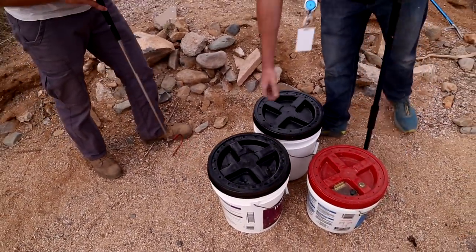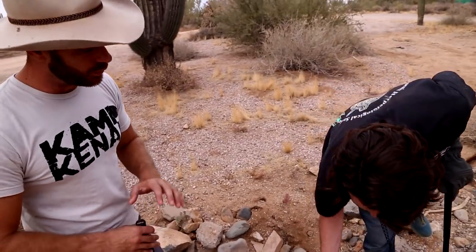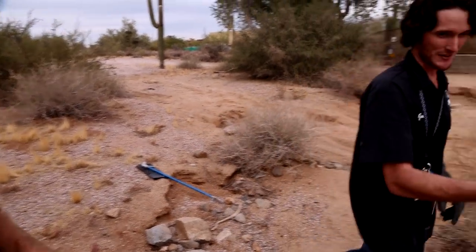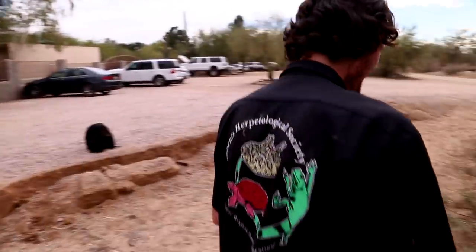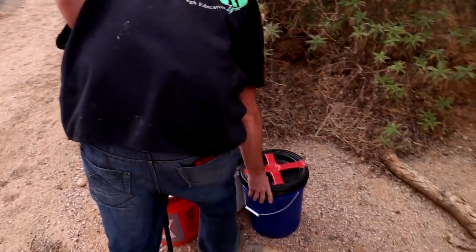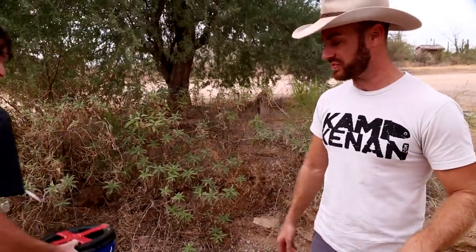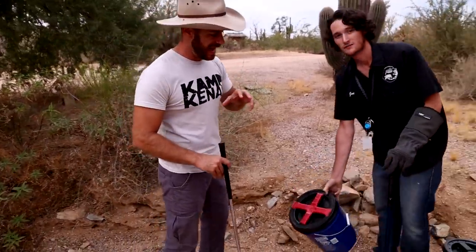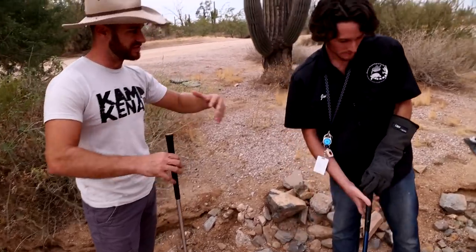In Florida we have the eastern diamondbacks — they're a large snake. The westerns are a little bit smaller. I really want to thank Joe for wrangling up all these snakes and moving them out here. I just like seeing snakes out in the environment — you can kind of see how their patterns are going to blend into this kind of habitat.